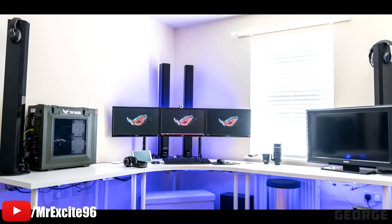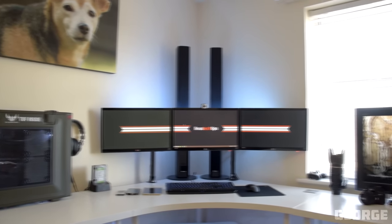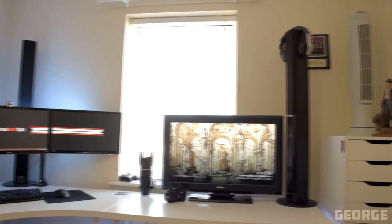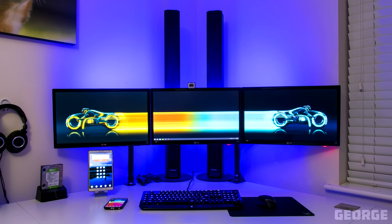Holy speakers, Batman! It looks like we have a triple monitor setup with two pairs of Pioneer 5.1 speakers spread across three separate tables from Ikea. I really love the presentation — you just can't look away from it. The blue LEDs under the desk, and I'm guessing some behind the monitors as well, really adds to the overall setup. It's just gorgeous, man.